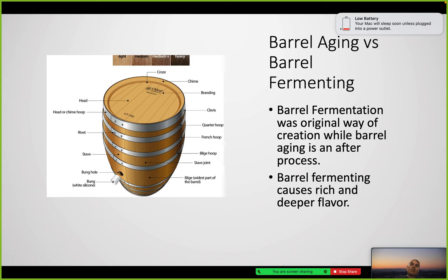What's the difference between barrel aging and barrel fermenting? Barrel fermenting was actually the first method, in which fermentation occurs in the barrel — it causes richer and deeper flavors. Barrel aging is a technique that developed over time. Here you can see the different colors of toasted wood.